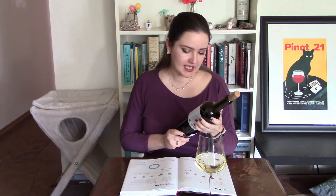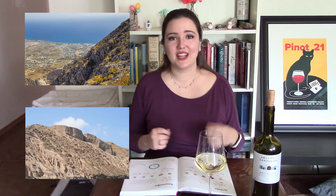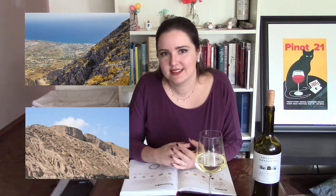It is a 2017, 100% Assyrtiko, 100% fermented in stainless steel vats. They are 60-year-old vineyards in Episcopi and Pyrgos, and it has volcanic and sandy soil. The volcanic soils of Santorini actually stopped phylloxera, which was the pest that destroyed pretty much all the vineyards in Europe back in the 1800s. Because of the volcanic soils, they're actually able to not use a lot of herbicide or pesticides, since those other pests along with the phylloxera can't really survive there.